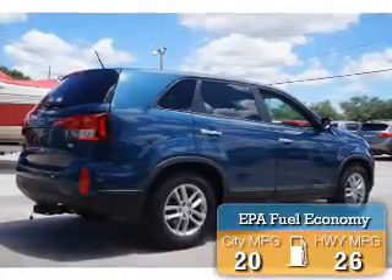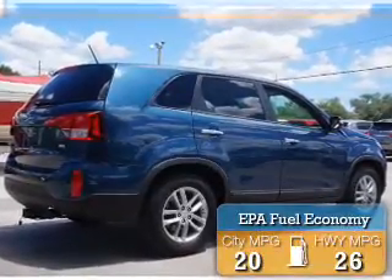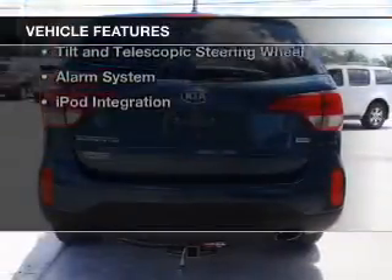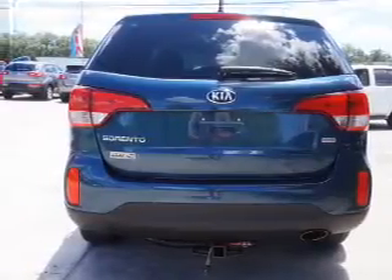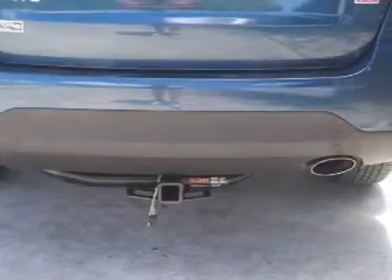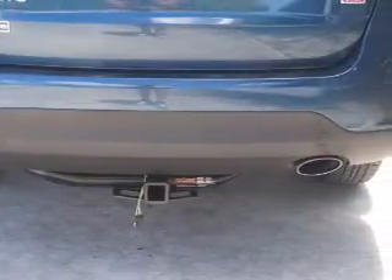Great fuel efficiency saves you money by requiring fewer trips to the gas station. The features include Hill Start Assist, Bluetooth connectivity, Sirius XM satellite radio, digital audio input, and auxiliary input.